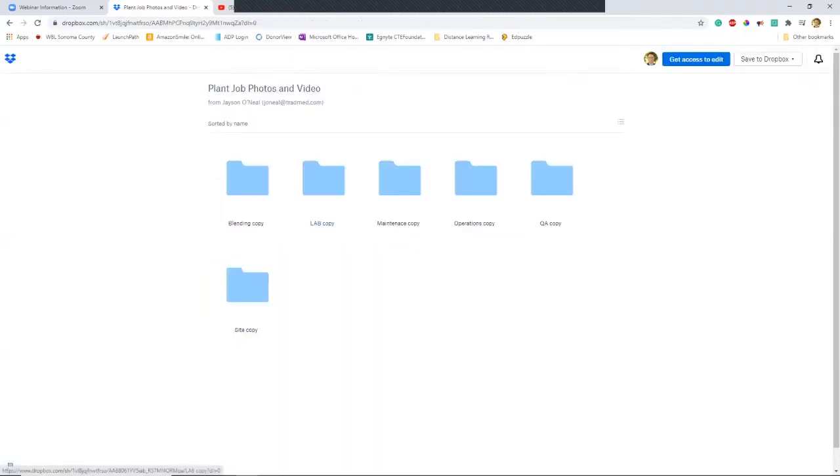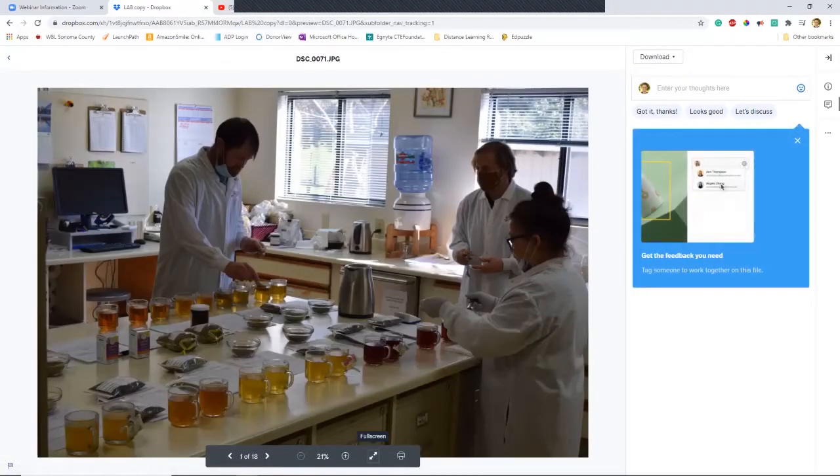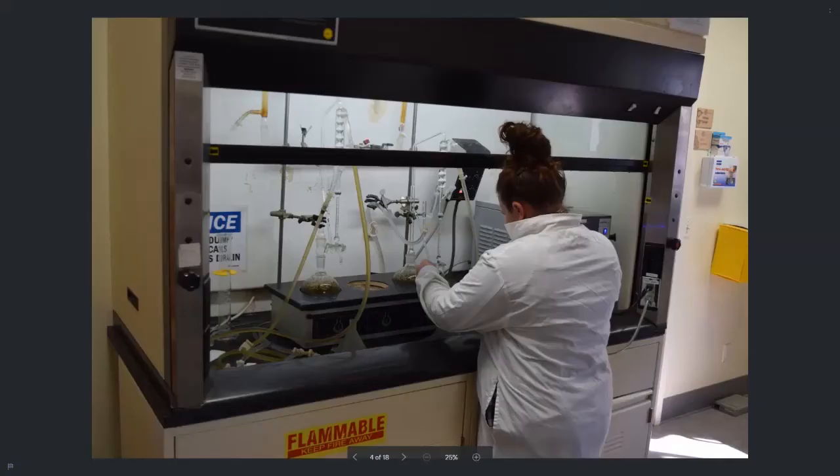Alright, that's the blending lab. Now let's go to the lab. The lab is one of the most surprising things when you visit, because you don't normally see a full-on science lab in a food manufacturing plant like this. They have a full lab on site. Here they're getting ready to do the taste test of all the blends for the day — they do this every day, testing the blends by taste. And this is where they're doing the distillations of the blends.